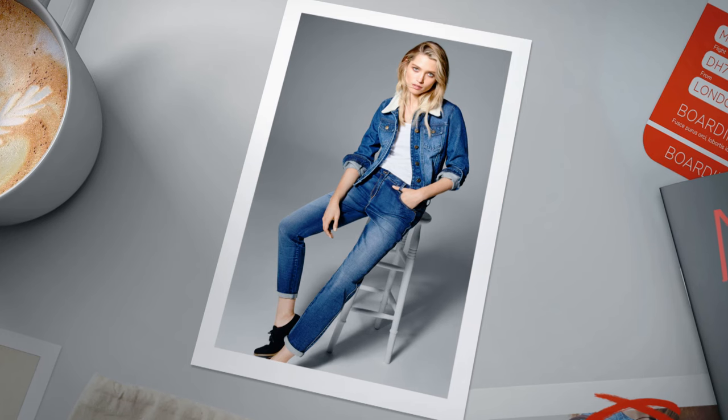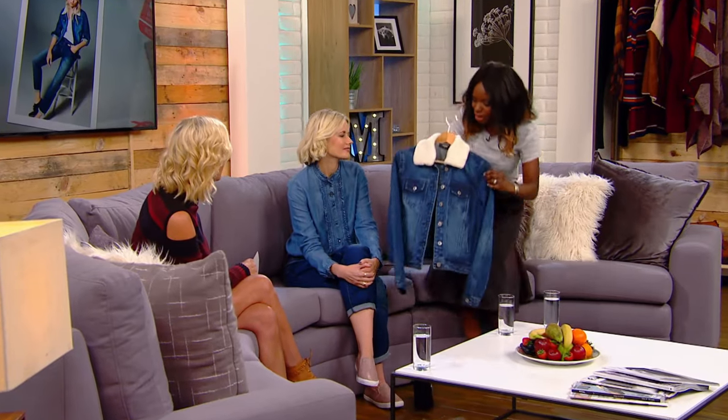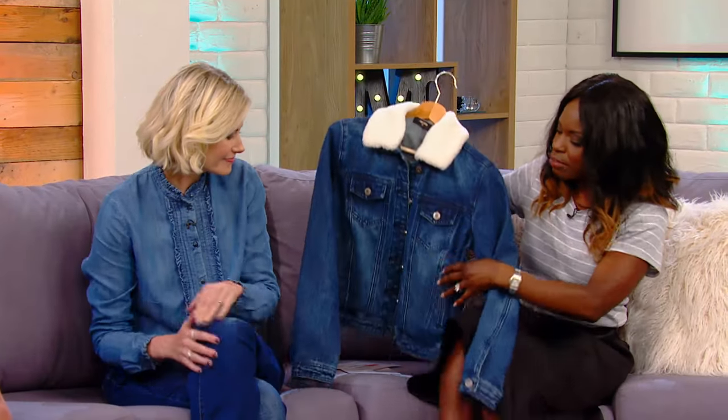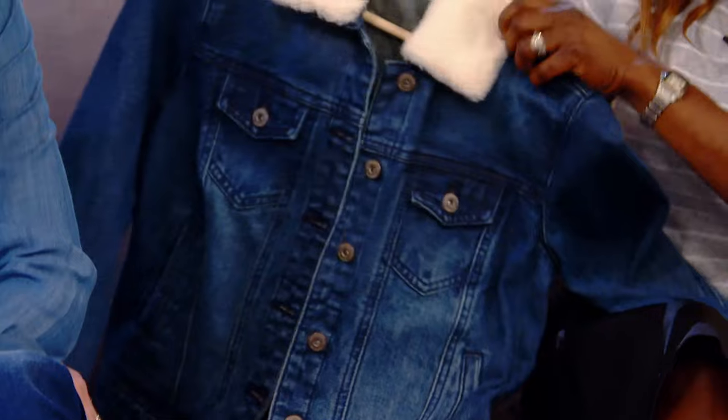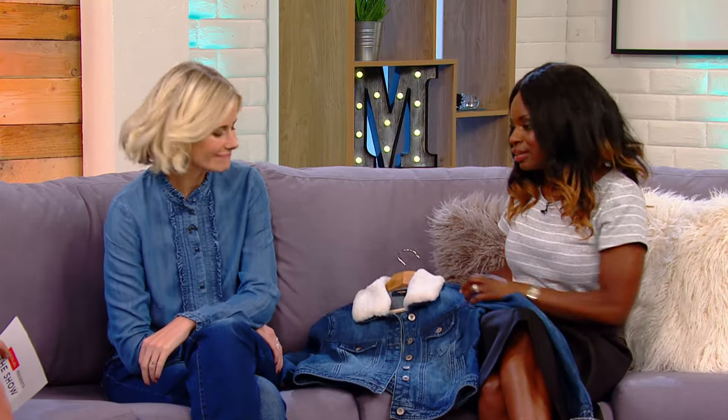What about a denim jacket? I've always said no to denim jackets for years, but they're back — and this time round they've got a bit more detail going on, so it's not just a plain denim jacket. This one, I love it because it's got a detachable collar, so it's really versatile — like two jackets in one. There's also the bleached denim, giving it a bit of an 80s feel. It's a jacket you can wear day or night, so a good investment.